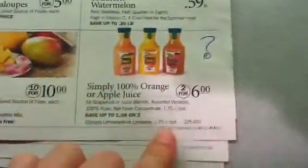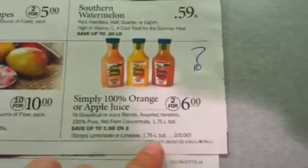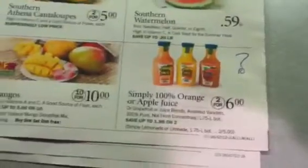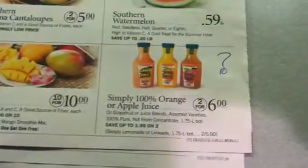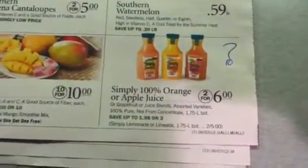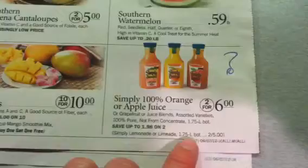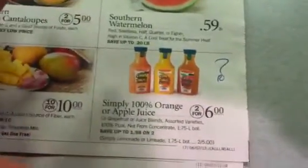This isn't the best deal on the Simply Juice, but I noticed my coupons are about to expire. The Simply Orange and Apple are $2 for $6 for the huge ones, and the Lemonade and Limeade are $2 for $5, so $2.50 apiece. If you are in Georgia in the greater Atlanta area and you have those $0.50 off coupons that double to $1, your Lemonade and Limeade are going to be $1.50 for the huge bottles — pretty darn good.